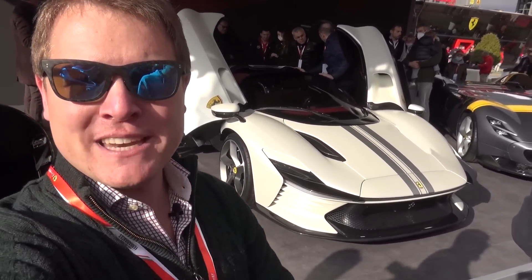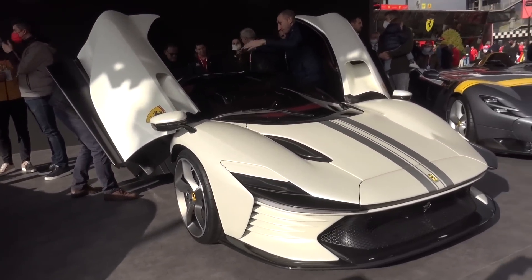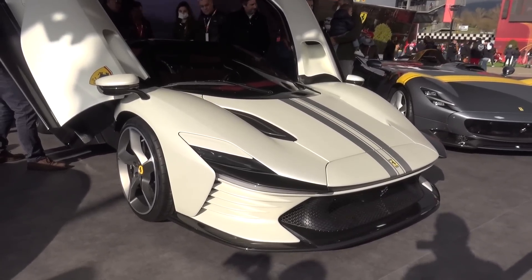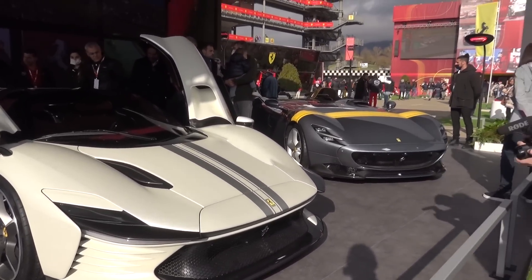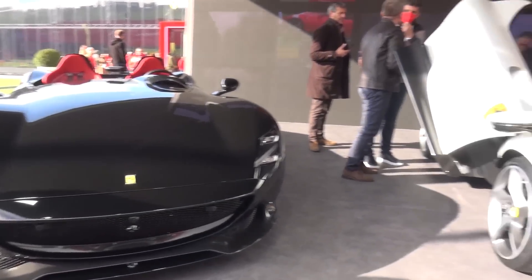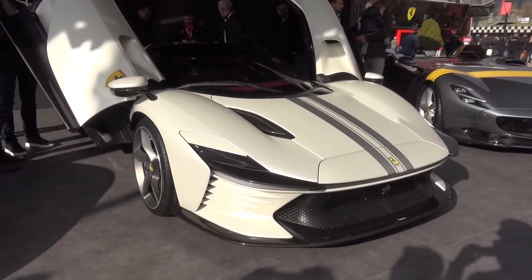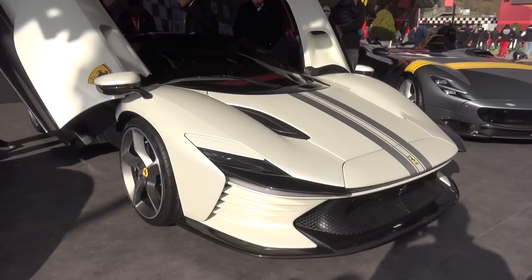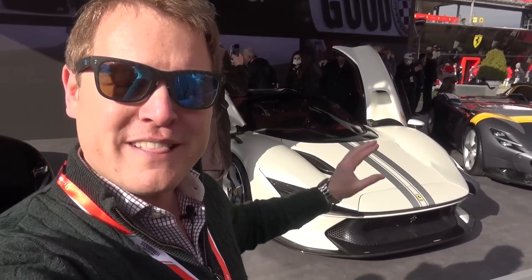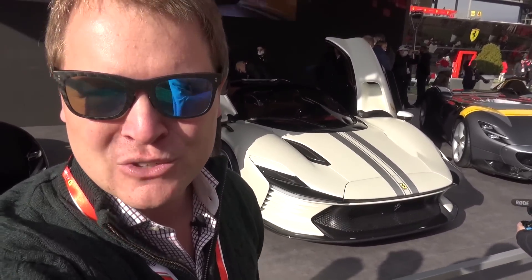We're here at Finale Mondiale at Mugello Circuit in Italy and we're going to take an exploration of the latest in the Icona series. The new Daytona SP3, celebrating the Ferrari sports prototypes of the 1960s, flanked either side here by the Monza SP1 and the Monza SP2, the first of the Icona models. This has just been presented, and it's a first opportunity here at Mugello for customers to explore the car. We should be able to get up close and personal to take in all the details — the facts and figures — and explore today the Daytona SP3.